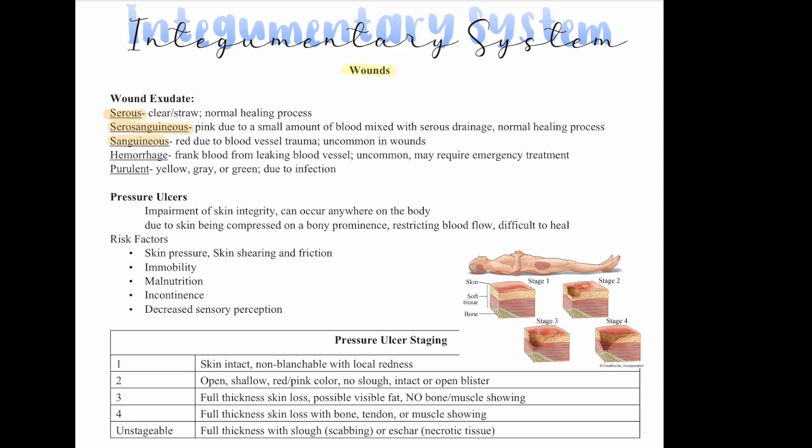Sanguinous exudate is red because it's due to blood vessel trauma; it's uncommon in wounds. Hemorrhage is frank blood leaking from a blood vessel — also uncommon and may require emergency treatment. Purulent exudate is yellow, gray, or green and is due to an infection. So if you see purulent drainage on NCLEX, you need to worry about infection.